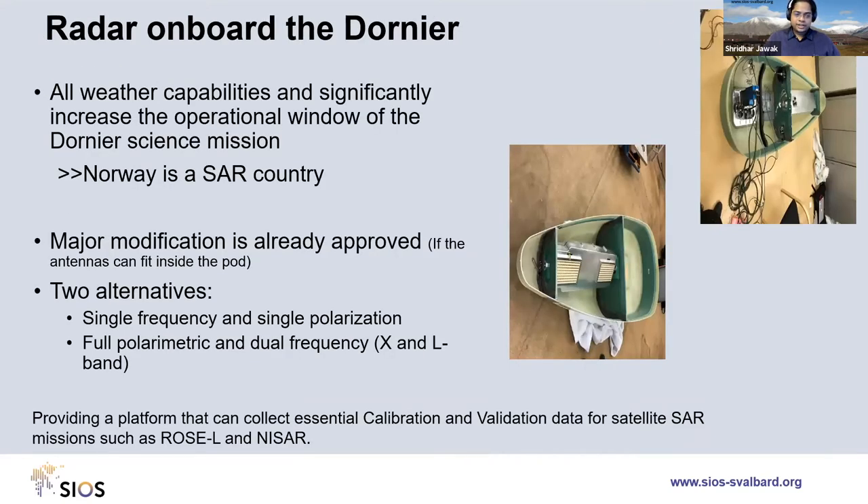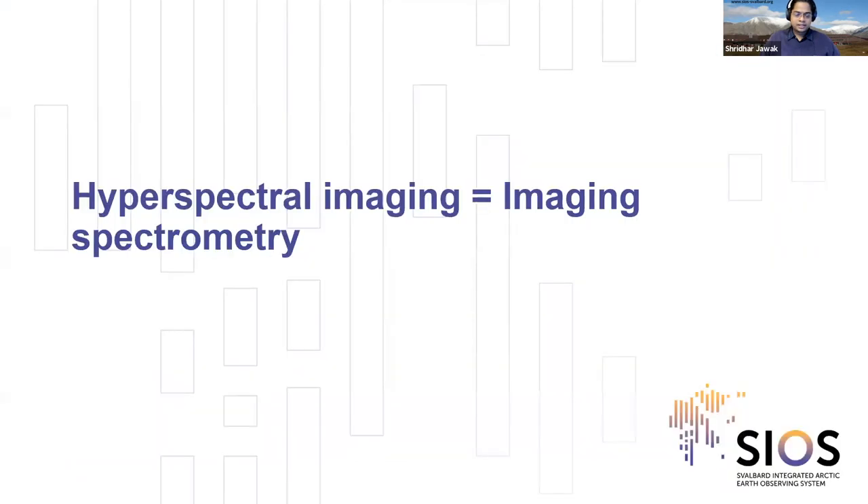Future plans include a radar onboard the aircraft. This is not yet implemented, but it is important because Norway is a SAR country, Svalbard has dark polar winters, and SAR is relevant regardless of cloud cover. This was proposed by NORCE but is something for the future — we expect to hear more about this in the coming year.